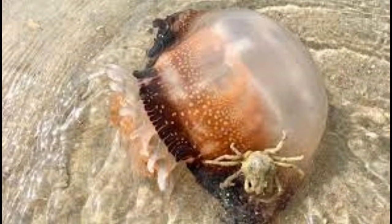Facts about cannonball jellyfish — some known and some unheard facts about the cannonball jellyfish have been presented in this article. So prepare to get up close and personal with this beautiful swimmer of the ocean.